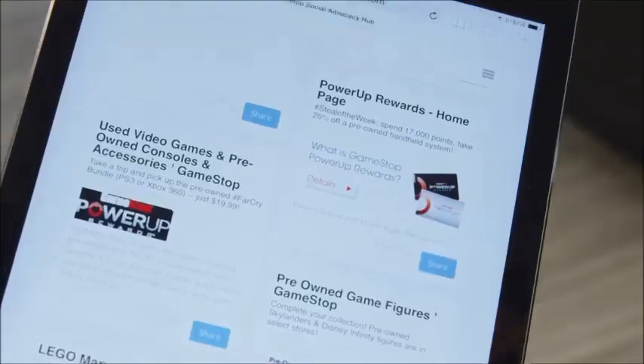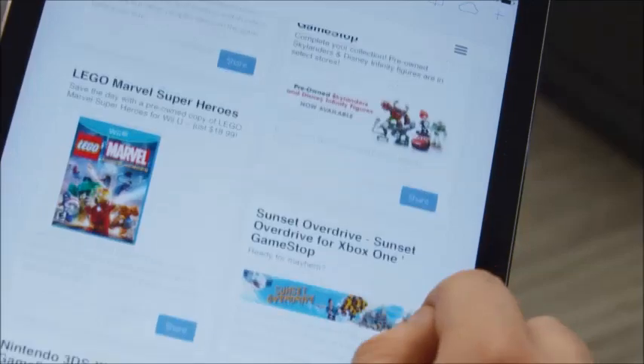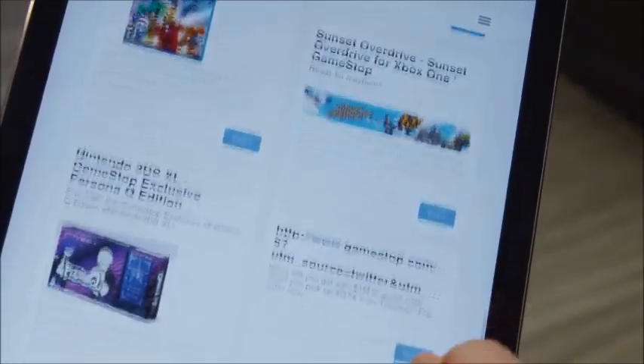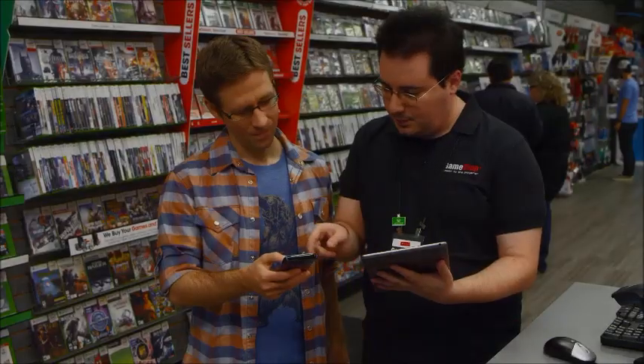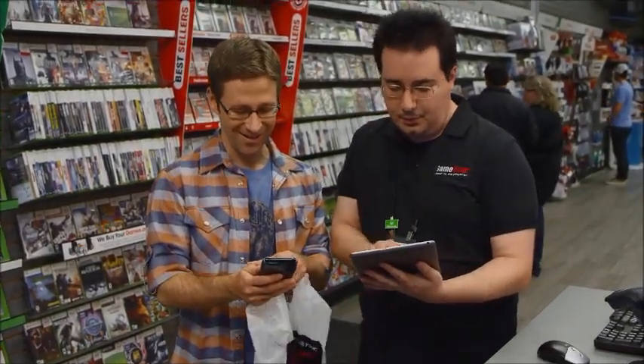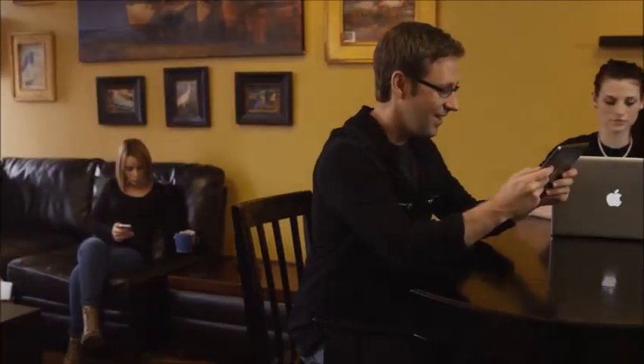By following local store associates, customers gain invaluable access to both a deep knowledge base of information and the expert opinions of GameStop employees. In addition, associates can keep customers up-to-date on game launches, store events, and more with friendly, custom-tailored social media messages.